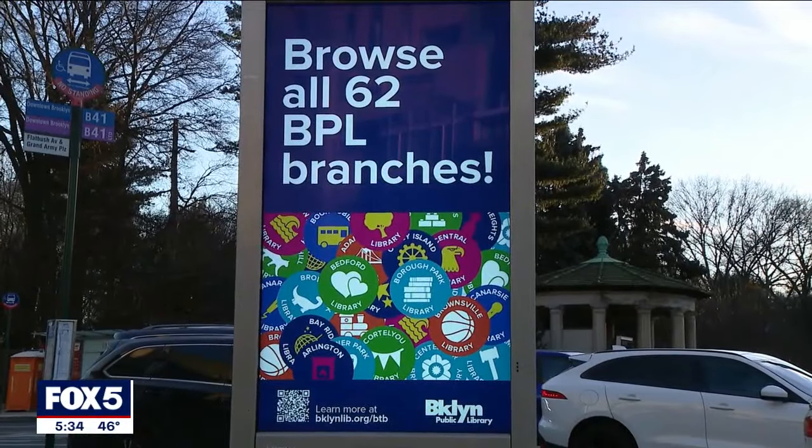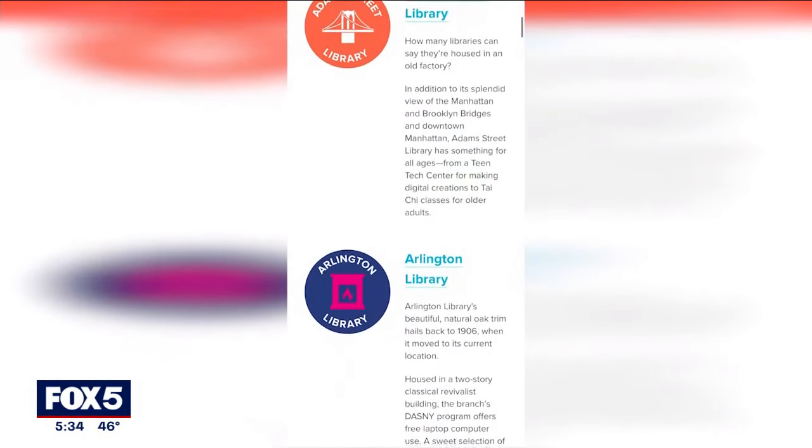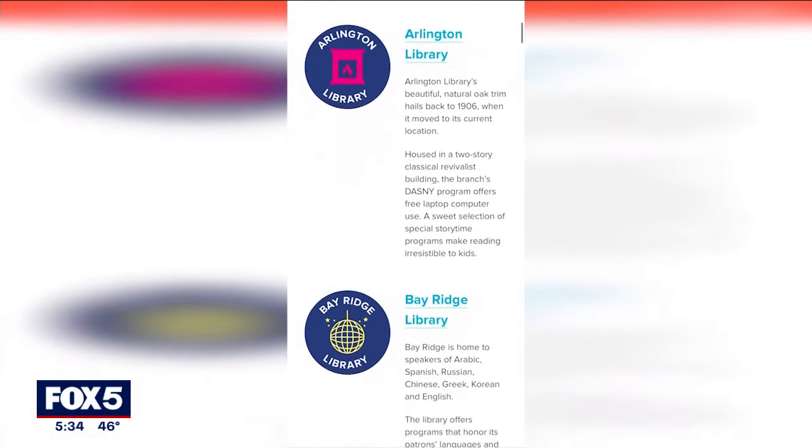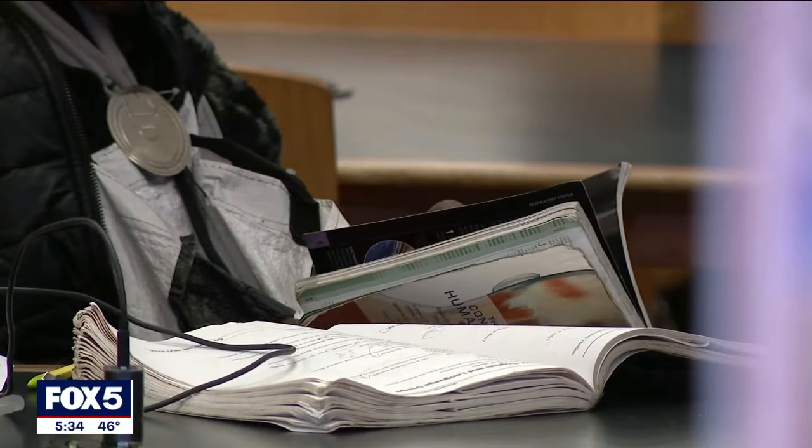Each branch across the borough will offer library-goers a passport to all locations, and in it you can collect special stickers unique to the site. With different milestones come different prizes, but the ultimate goal is to finish first.